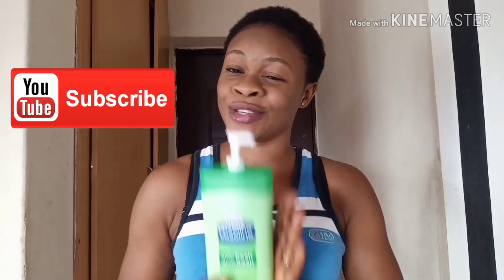In case you haven't subscribed yet, kindly hit the red subscribe button and turn on the notification bell so you get notified when I upload videos. As I said earlier, this is a very honest review because this cream is one I normally apply every day.